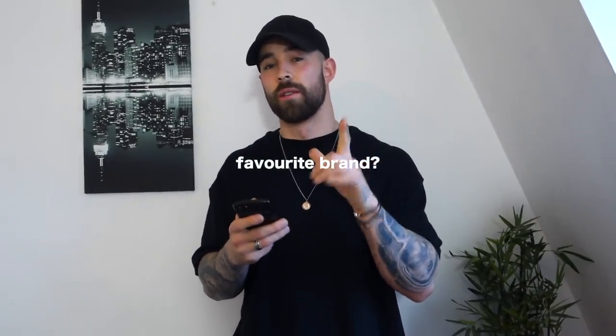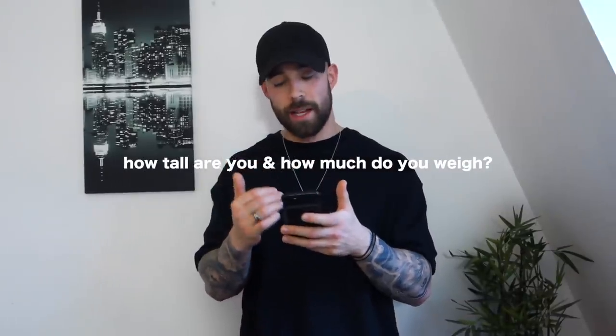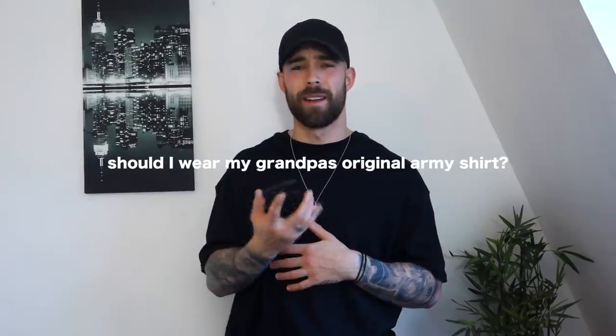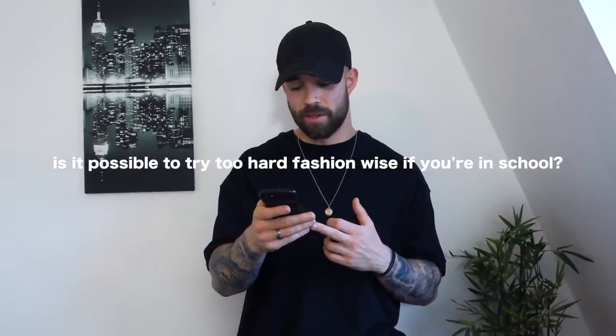Favorite brand? Either COS or Acne Studios — I love their minimal everyday pieces. How to develop a minimal fashion sense? Check out this video I've linked. How tall are you and how much do you weigh? I'm 180cm, roughly 5'11, and weigh between 80 and 82kg. Where do you get your hoodies? AS Colour. Should I wear my grandpa's original army shirt? Hell yeah — that's proper vintage. How to build a closet? Start with essential minimal pieces as I mentioned in my men's essentials video, then go from there.